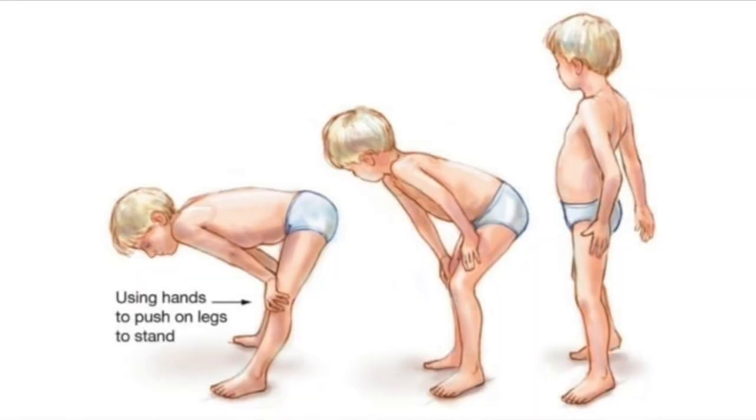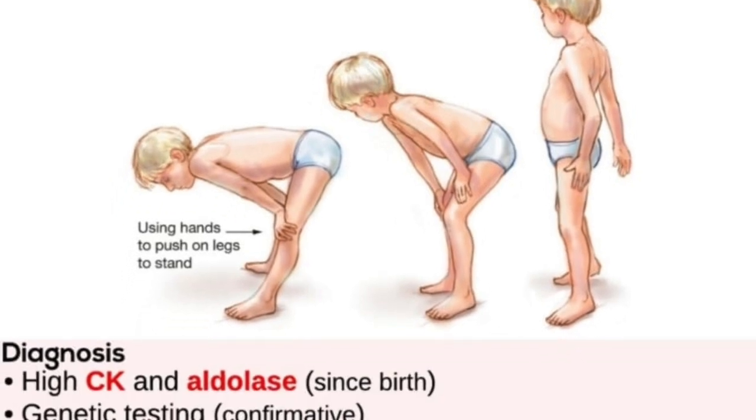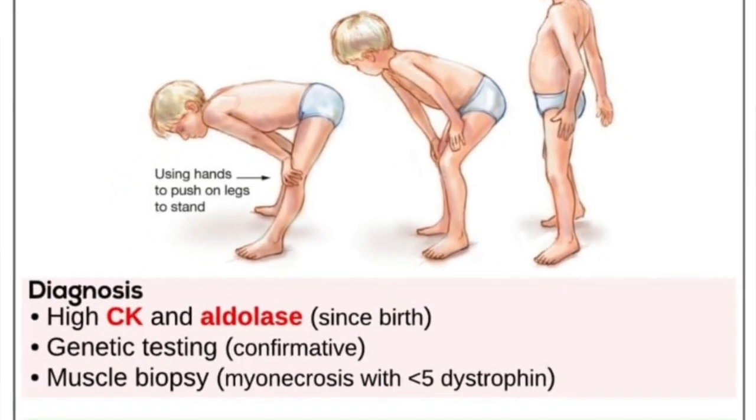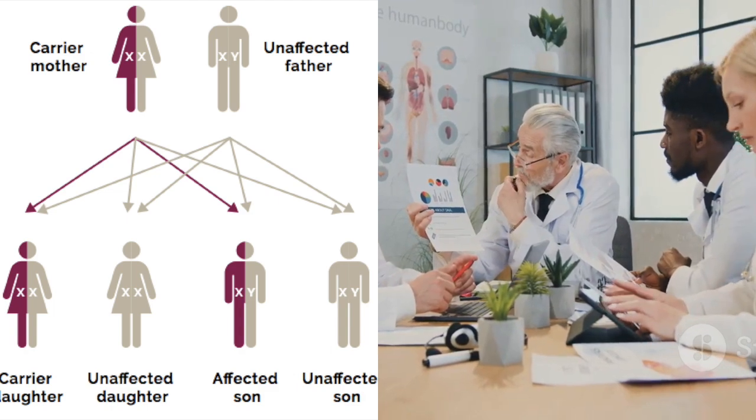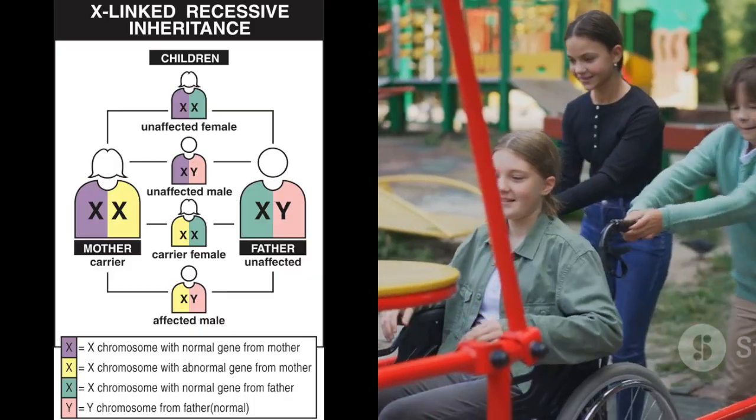Duchenne muscular dystrophy, or DMD, is a serious disease. It makes muscles weak and break down over time. DMD is a genetic disease, which means it is passed down from parents to their children. It is a rare disease that mostly affects boys.